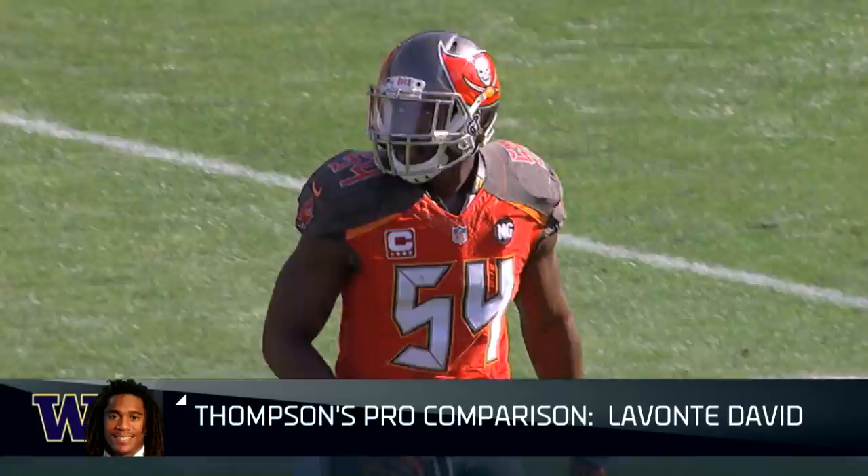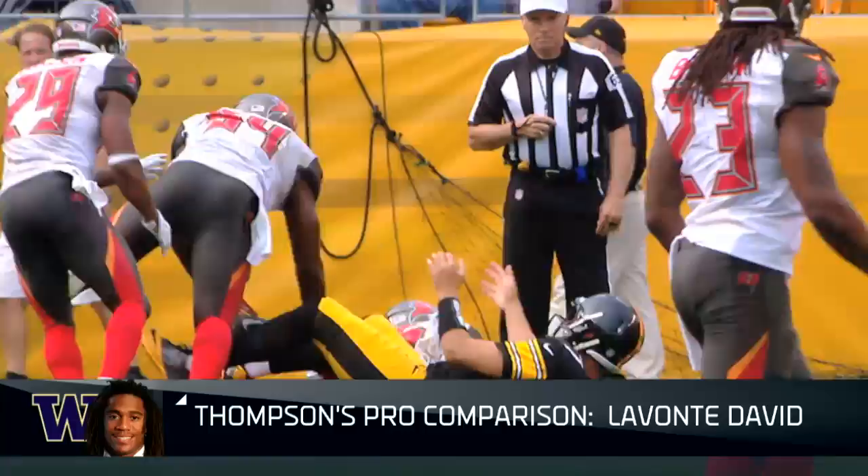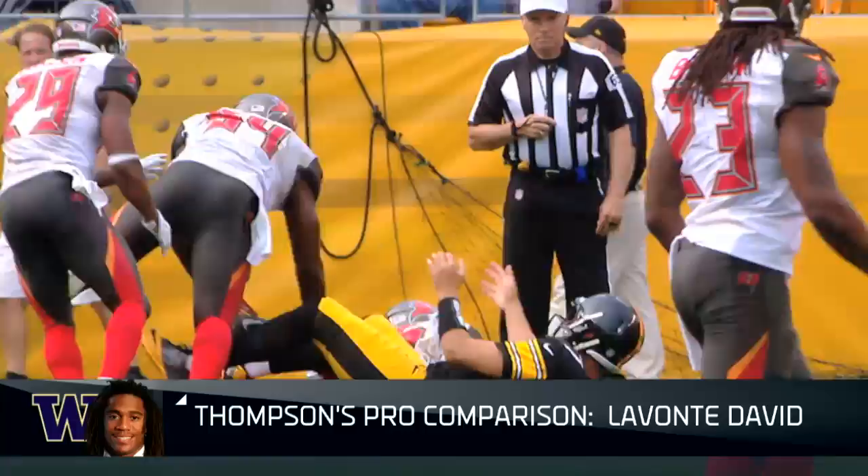A defensive player he reminds you of — he kind of reminds me of Lavonte David for the Tampa Bay Buccaneers. Lavonte David has kind of flown under the radar, but he's played at a Pro Bowl level for the Tampa Bay Buccaneers the last couple of years. There you see him knocking balls out, running around and chasing. In a 4-3 defense as a weak side linebacker, Lavonte David makes a ton of plays. I think Shaq Thompson can make the same kind of impact in a defense in the National Football League.